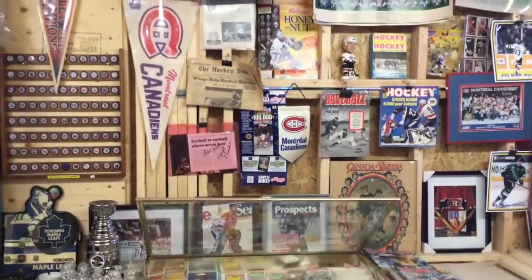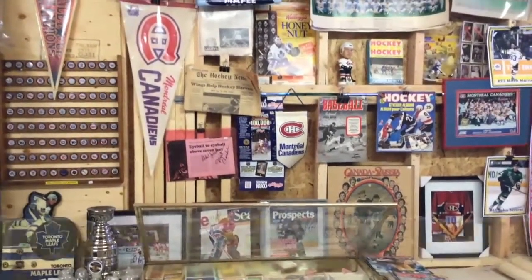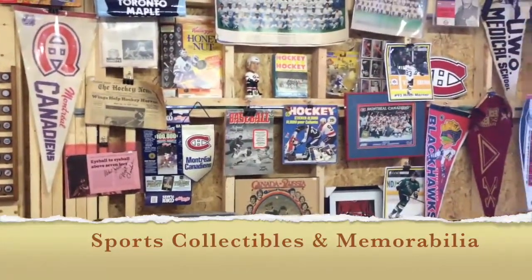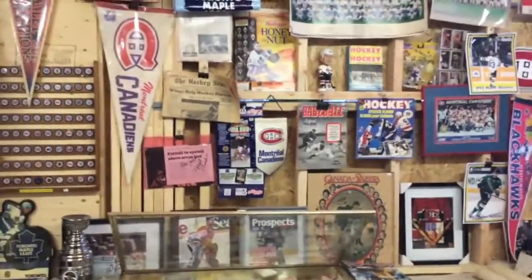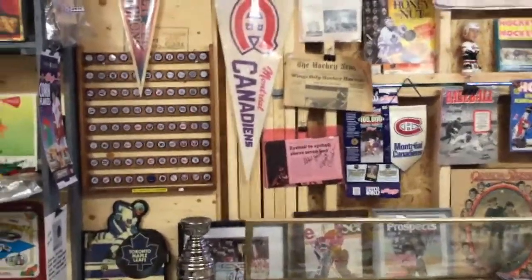Welcome to Old Stuff Show. Today we're at the Aberfoyle market focusing on sports collectibles. We have quite a large selection here and what I plan to do is just go through some of the highlights and some of the interesting things that are available.